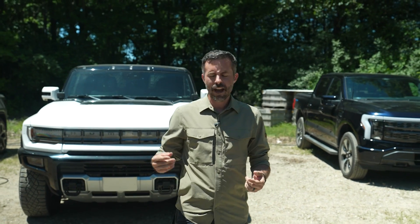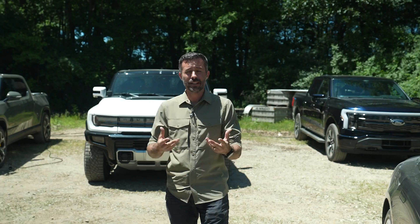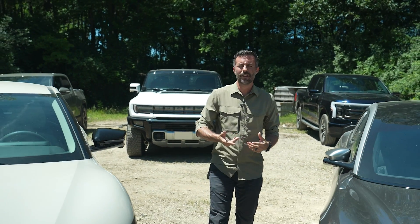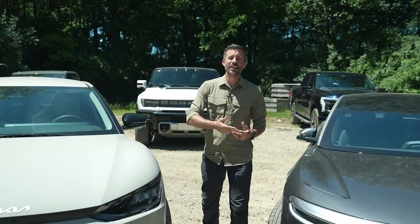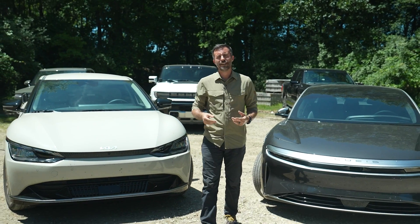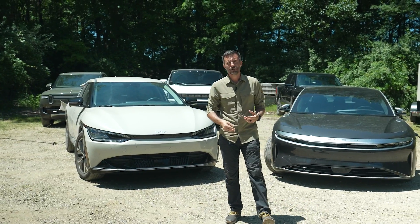Welcome to Car and Driver. We've gathered 20 of the newest and most significant electric vehicles you can currently buy. That includes everything from the inexpensive city runabout like the Chevrolet Bolt to luxury and performance standouts like this Lucid Air or the Tesla Model S Plaid. We have not one, but three all-electric pickup trucks.